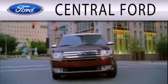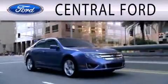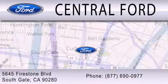Central Ford is dedicated to doing everything possible to ensure the experience you have selecting your next vehicle is as pleasant as possible. We are located at 5645 Firestone Blvd in Southgate.